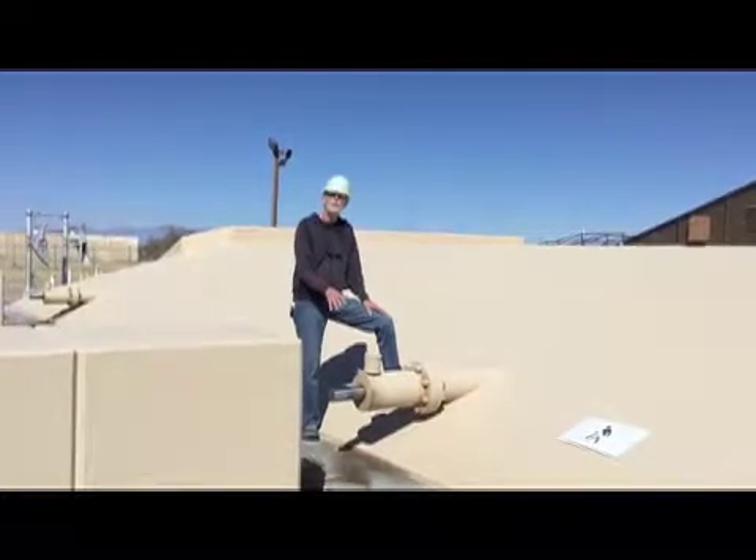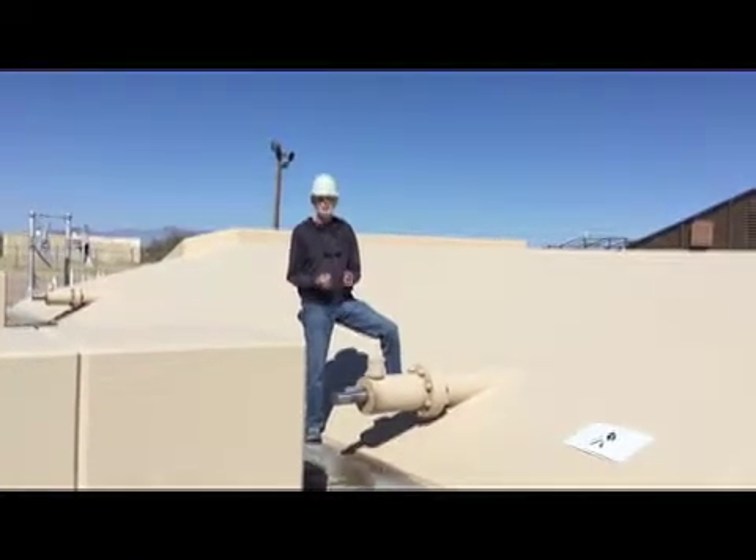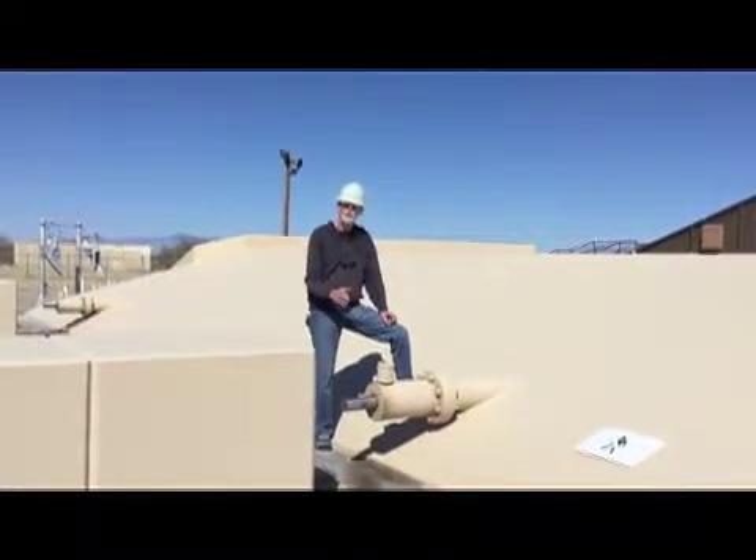This is a door bumper. When you've got a door that weighs 760 tons, you don't want to slam it. So this big hydraulic piston brings the door to a gentle stop.